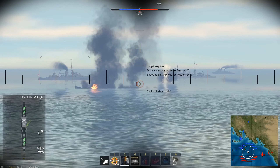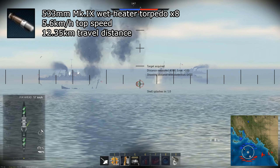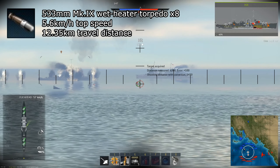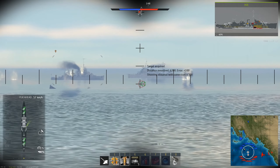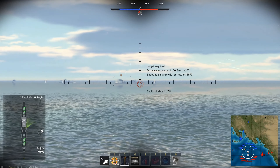For torpedoes, the London and Kent both get 8 MK9 torpedoes and 2 quad launchers on either side of the ship. These have low speed and an alright max range. I wouldn't bother with them personally, but if you have a good aim with torpedoes, go for it.